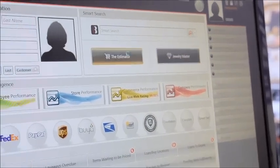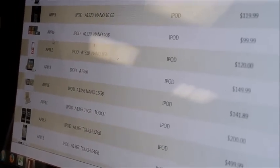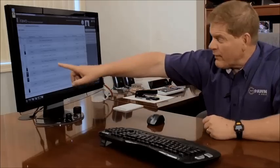This is a terrific feature. There's every iPod along with a picture — its stats, its color, its size — it's all right there.